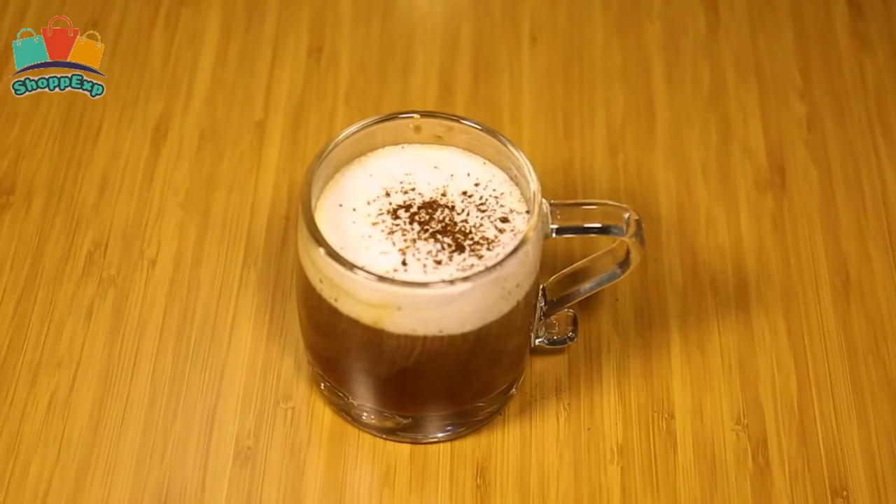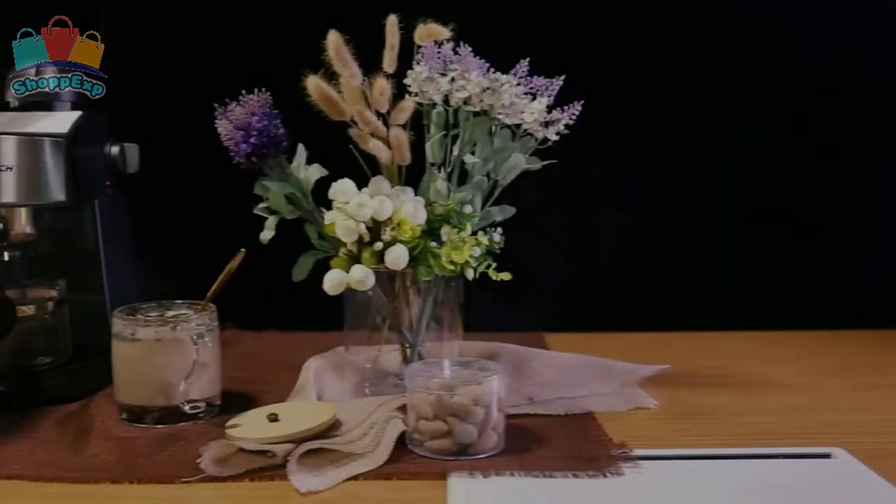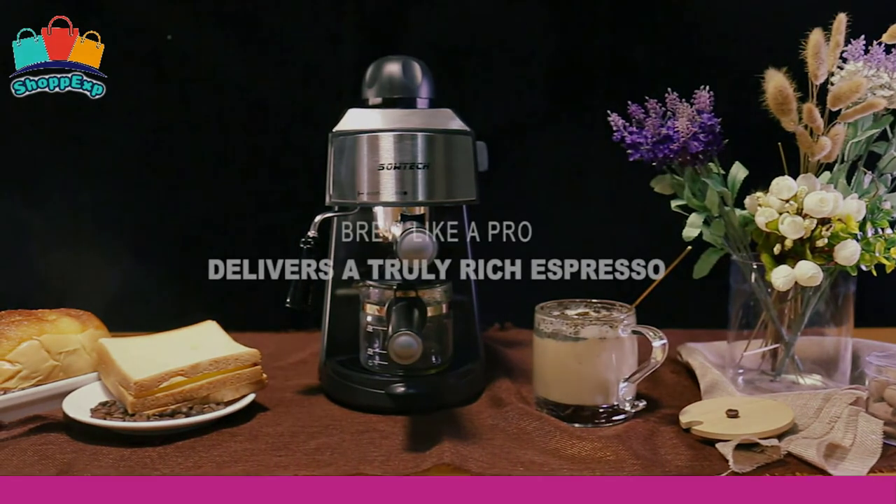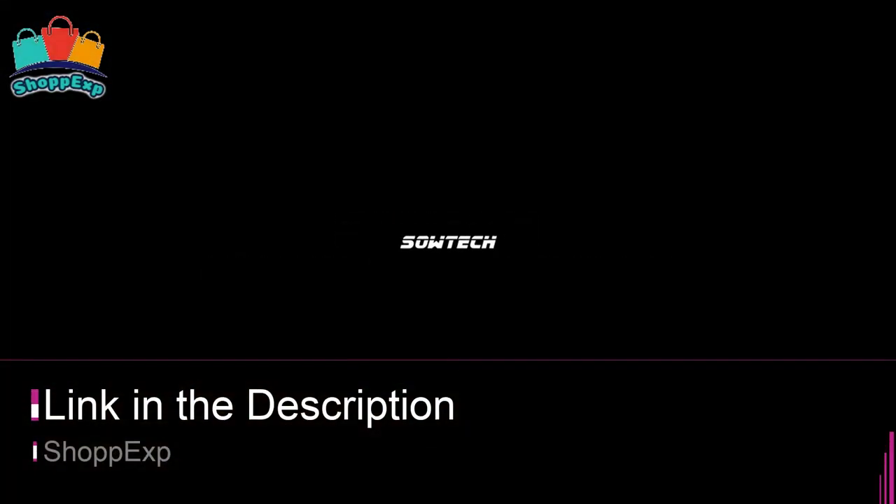The easy-pour glass cup is clearly marked to serve the perfect amount every time, delivering a truly rich espresso in just seconds. This is our pick for the best espresso machine, and it's available on Amazon.